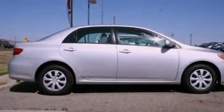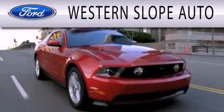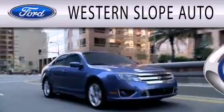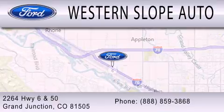Contact us today and schedule your opportunity to see this automobile in person. Western Slope Auto is dedicated to doing everything possible to ensure that the experience you have selecting your next vehicle is as pleasant as possible. We are located at 2264 Highway 6 and 50 in Grand Junction.